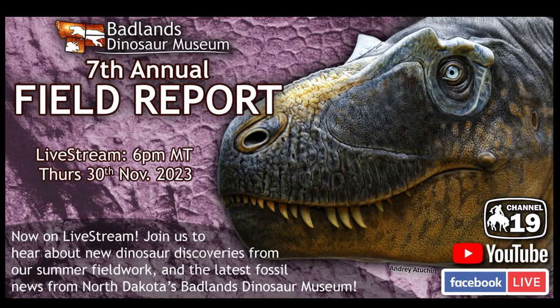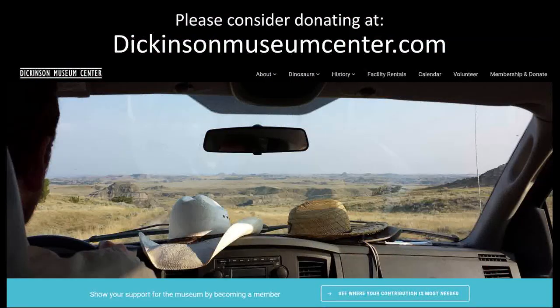In fact, so much I've barely managed to cram two-thirds of what we've done in here this year. Before I start, please consider donating at DickinsonMuseumCenter.com. We've actually changed our website recently, but that will get you there — it's all rerouting. We do rely on support from various different people who we very much appreciate.